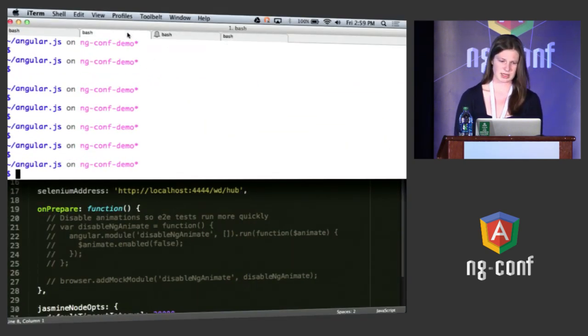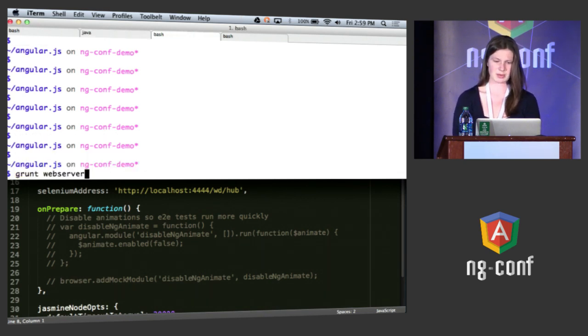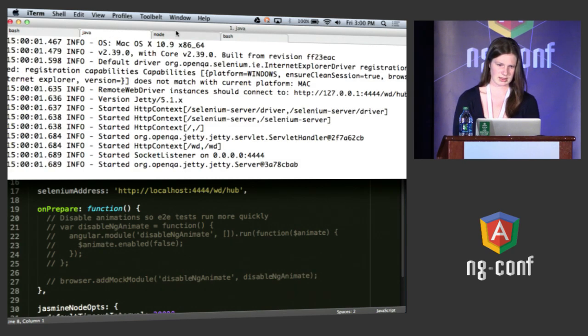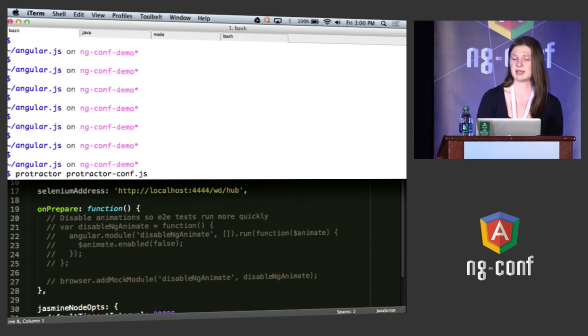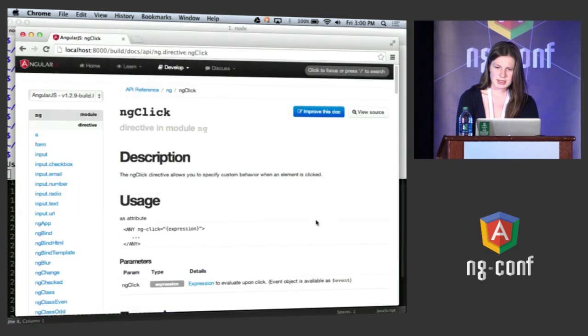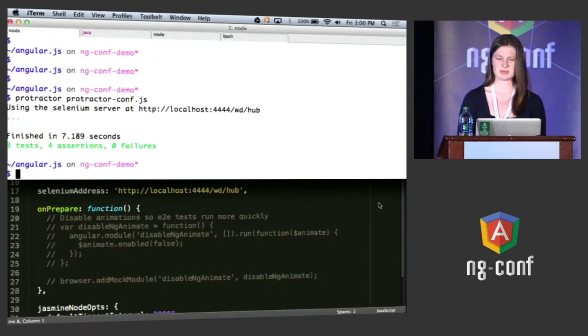Let's actually look at what this does. I'm going to start up WebDriver, which launches a standalone server. I'm going to run the tests for Angular's own project — if you've ever contributed to Angular, you know about this grunt web server. Then we'll use the Protractor command-line tool and pass it a configuration file that tells it how to connect to WebDriver and what the base URL for your application is. That starts up a browser — I'm not doing anything, it's doing it all itself. It clicks through some tests and reports the results back to you on the command line.